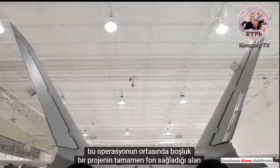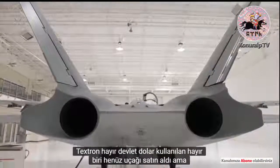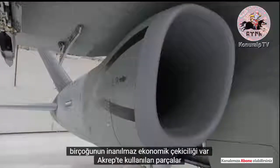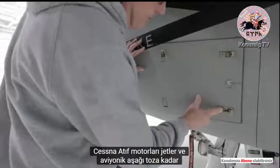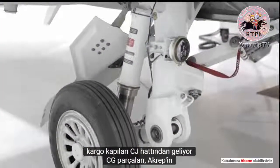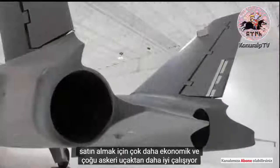The project was funded completely by Textron — no government dollars used. No one has purchased the airplane yet, but it has amazing economic appeal. Many of the parts used in the Scorpion come from Cessna's Citation jets. The engines and avionics, all the way down to the clasps on the cargo doors, come from the CJ line, allowing the Scorpion to be much more economical to purchase and operate than most military aircraft.